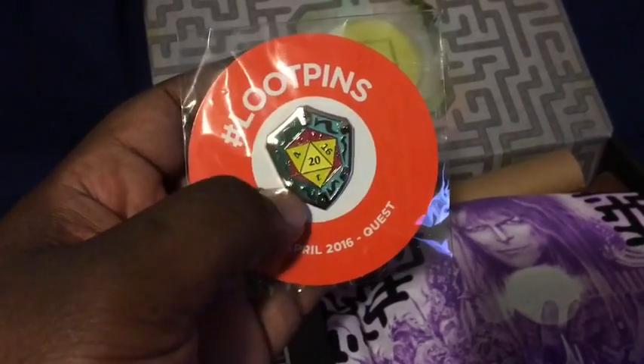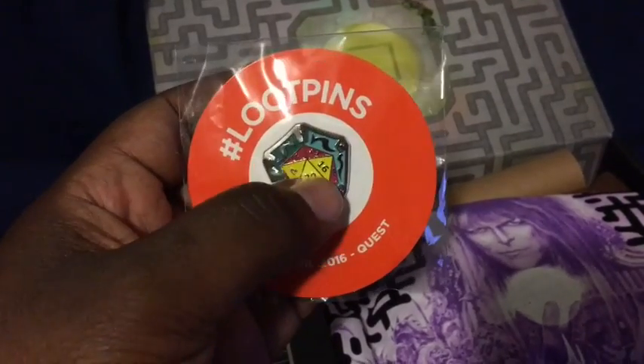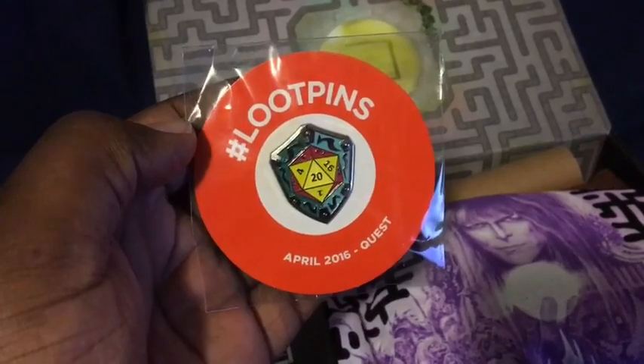Loot Crate always has some interesting cool pins, and this one is like a sealed sigil with a multi-sided die on it. So the pin is a sigil sealed with this die. That is pretty cool.